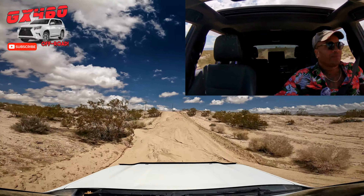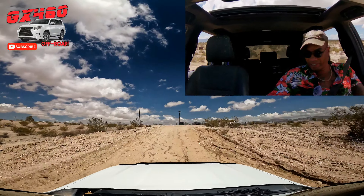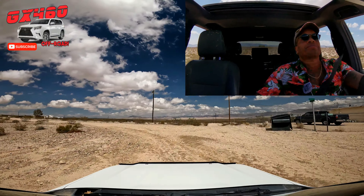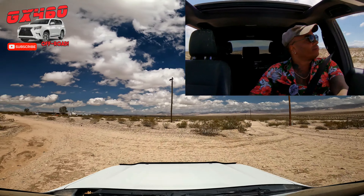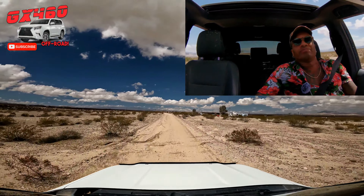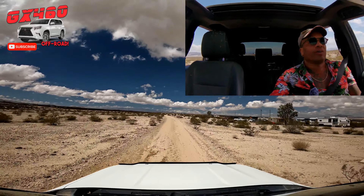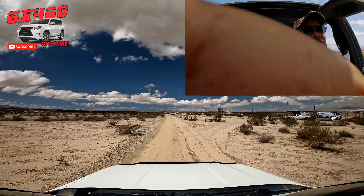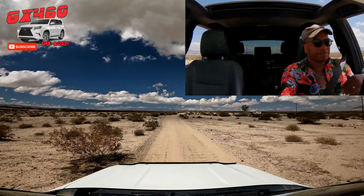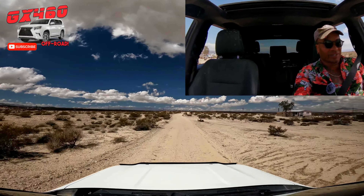This car doesn't have MTS — it has downhill assist but not multi-terrain select in the way we like to think of it, meaning no modes for mud, sand, snow, or anything like that. What you have is VSC, which is vehicle stability control — basically fishtail control — and then you have A-TRAC, which simulates a locker and does it well.